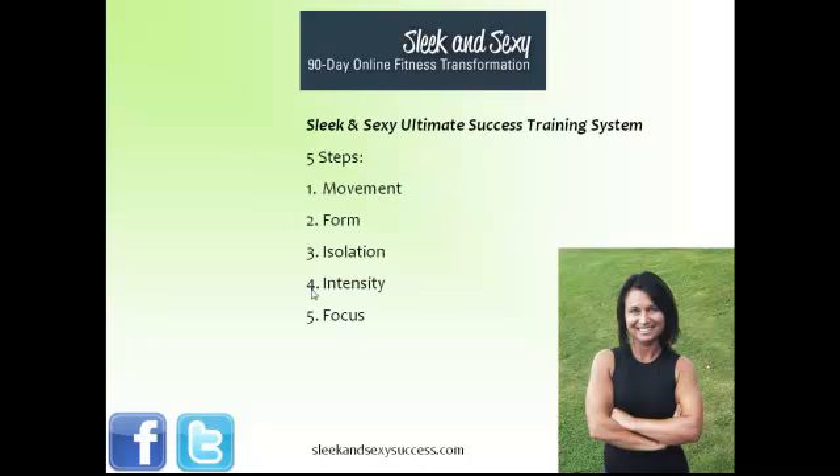In this system, there are five steps, which are movement, form, isolation, intensity, and focus. These are the steps to transformational fitness training. These are the steps that are the difference between people who go to the gym day after day and get results and people who you've seen in the gym for the past two or three or five years and really don't look much different.